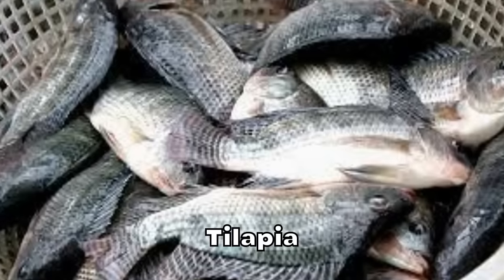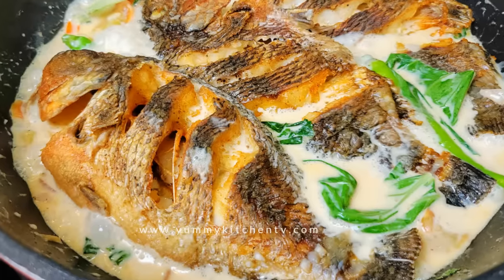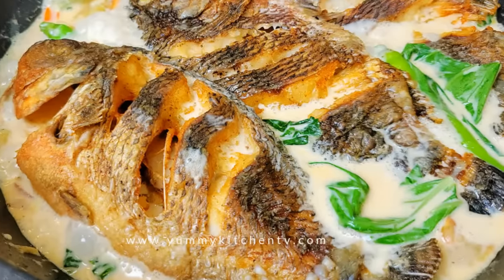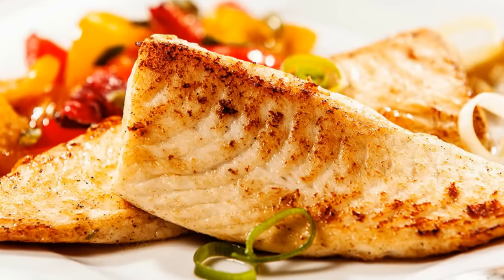Tilapia — while it is a lean fish that is relatively low in fat, it's not the best choice for those with diabetes. This is because it has a lower omega-3 fatty acid content compared to other fish, and farmed tilapia can also contain higher levels of unhealthy fats. If you choose to eat tilapia, try to opt for wild-caught varieties and enjoy it in moderation.